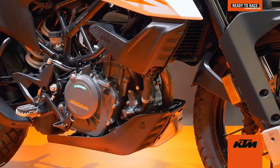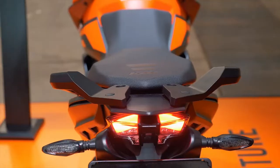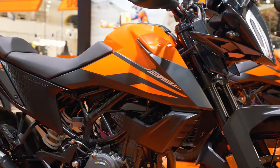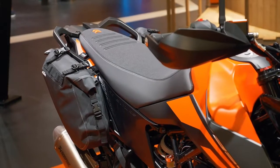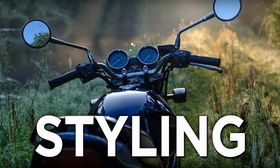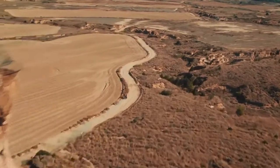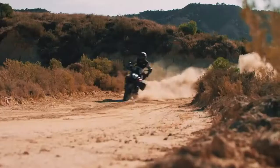It gets long-travel WP suspension with 170mm travel up front and 177mm travel at the rear. The ground clearance is about 200mm. Braking duties are handled by a 320mm rotor on the front wheel and a 230mm rear disc. The off-road junkies would be disappointed — the KTM 390 Adventure has been launched only with alloy wheels as of now. It also includes all-LED headlamp and LED DRLs.